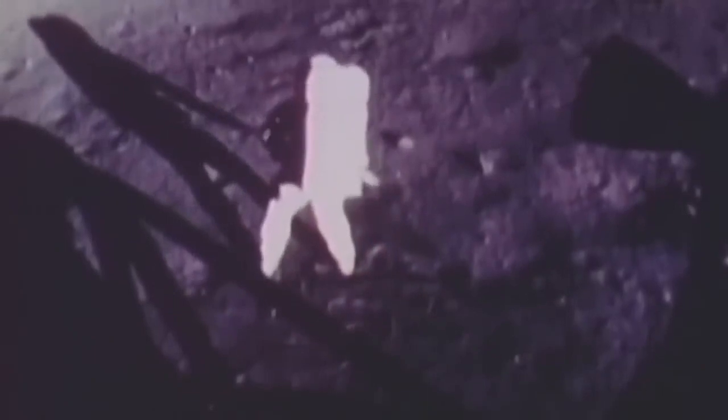While Collins orbited the Moon in the mission's command module, Armstrong and Aldrin safely landed the Eagle lunar module in the region of the Moon known as the Sea of Tranquility. They later exited the lunar lander to become the first humans to set foot on the surface of the Moon.